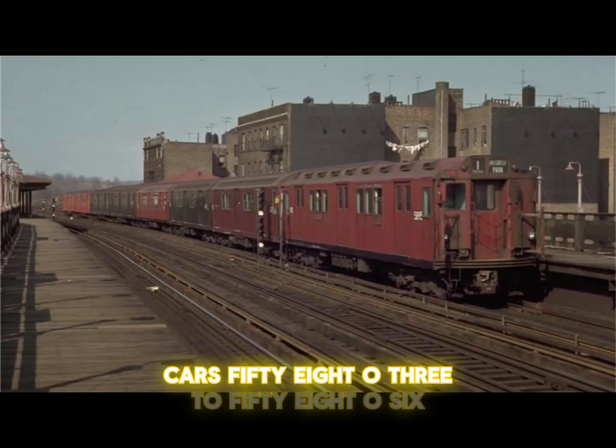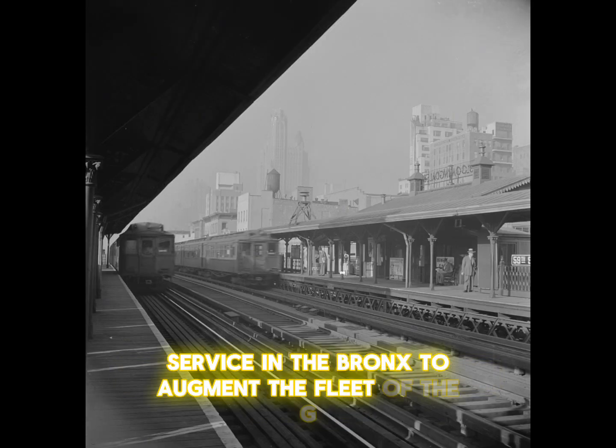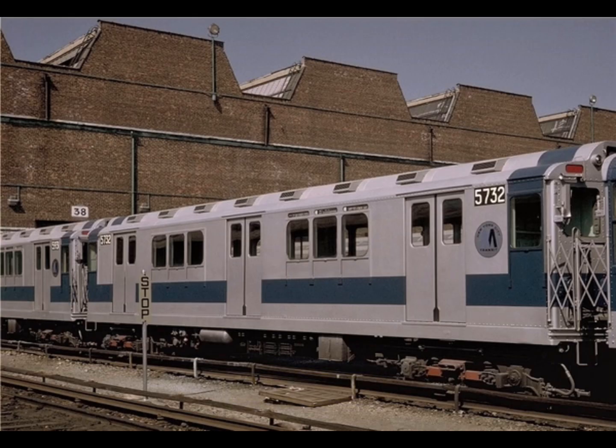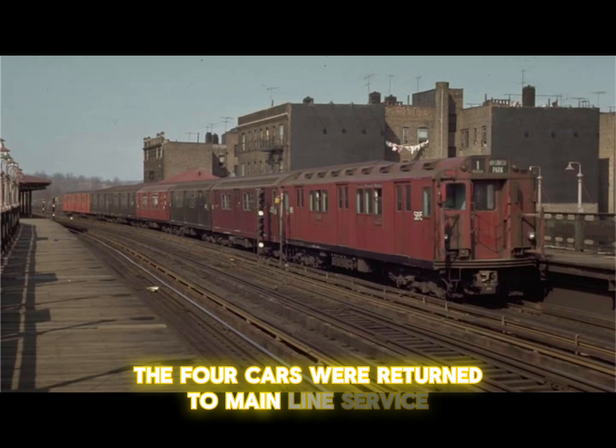Cars 5803 to 5806 were briefly assigned to 3rd Avenue L service in the Bronx to augment the fleet of the GE R12s. When the 3rd Avenue L service ended in April 1973, the four cars were returned to mainline service.